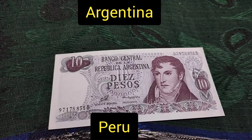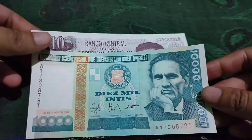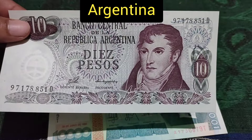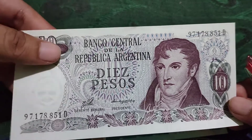Hi friends, welcome to my YouTube channel. Now I will show you the beautiful currency of Argentina and another one from Peru. This is a beautiful note from Argentina. Argentina is a country in South America and the currency is called pesos.